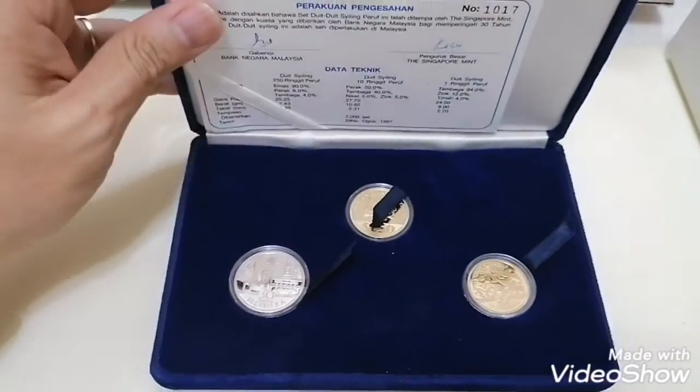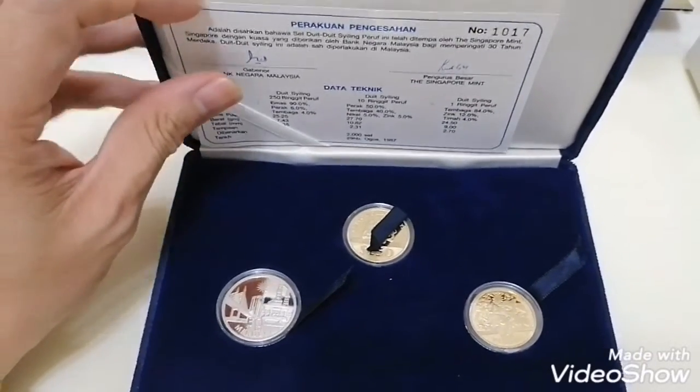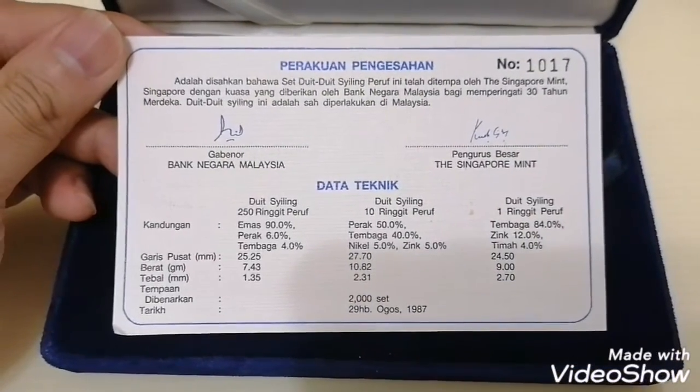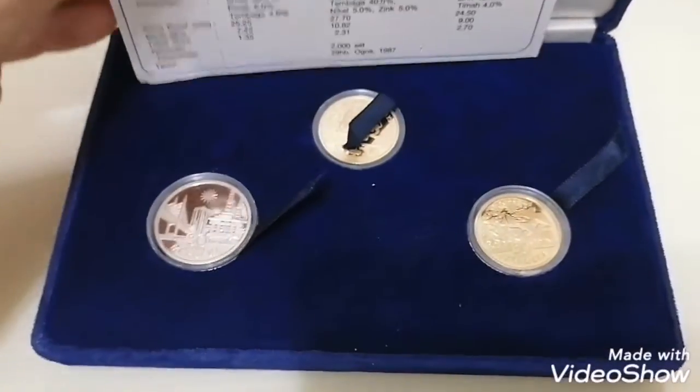So let's have a look at the box. This is a set of three — today I'm going to introduce you to a very complete set. It's number 1017. The set is in very perfect condition because it's been kept in a safe box for many, many years.